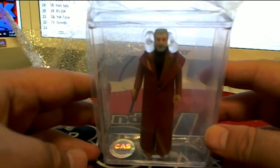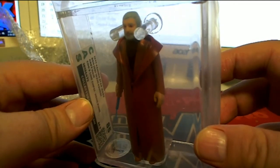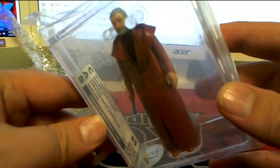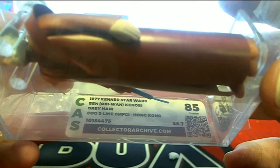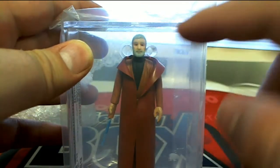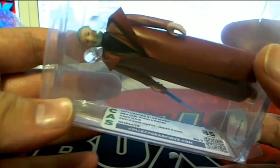Man, these have been unbelievable this weekend. Wow, man. That's the gray-haired version of Obi-Wan. Check that out — 1977 variation. I'm not being funny, by the way, I know we do cards, but this is the gray-haired Obi-Wan and it's an 85, which is just crazy.